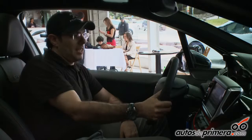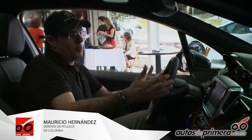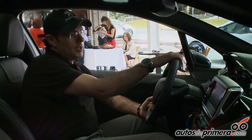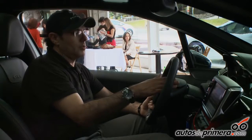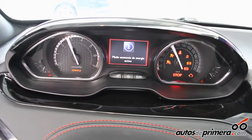Cuando entramos ya a la cabina, es un puesto de conducción que está desarrollado como en un vehículo de Fórmula 1 o una cabina de avión de combate, donde tenemos la visual del tablero por encima del timón. Normalmente viene en medio del timón en la mayoría de vehículos, excepto en algunos Peugeot. Tenemos todo el control de este tablero, que también tiene una iluminación bien interesante.